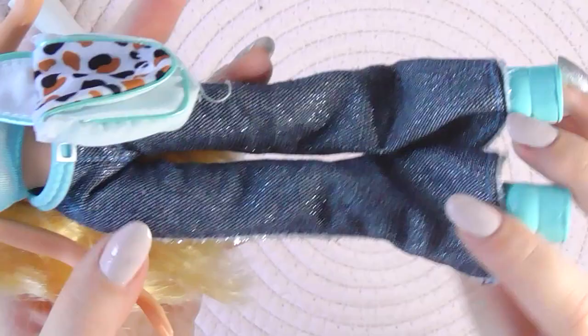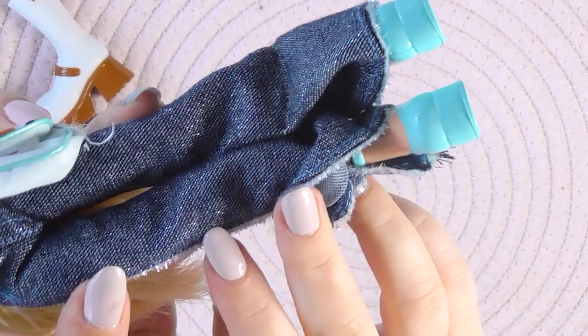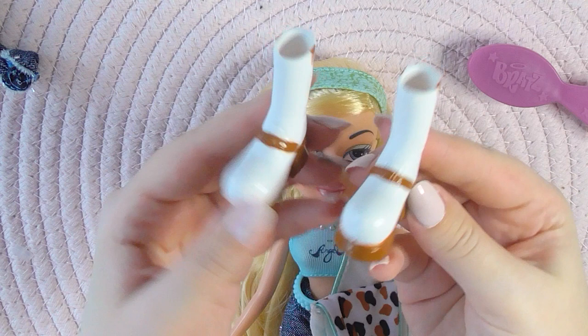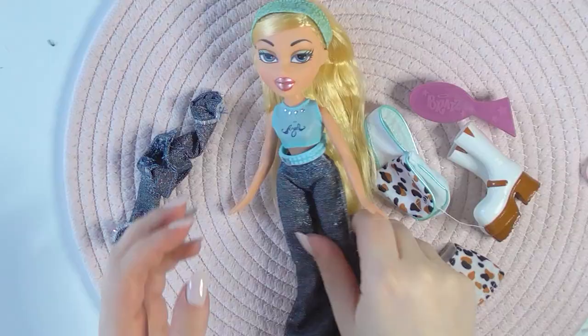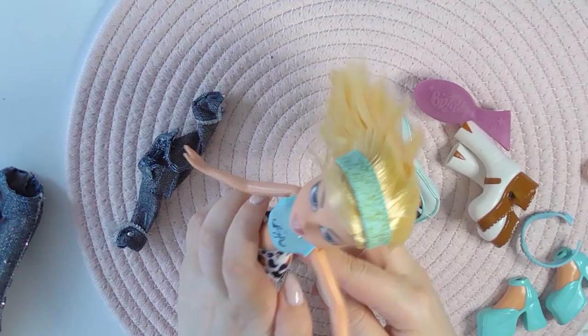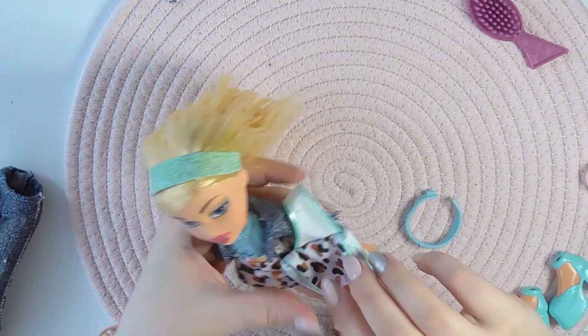She also comes with a baby blue bell, some jeans with a glitter line on the side, and some matching shoes. She also comes with a little purple brush, some extra boots which are white with a brown sole and a little brown tail, a little fuzzy skirt with cow print on it, and a cute little jeans jacket. And this is Chloe with her second outfit. Now let's go to the next doll.